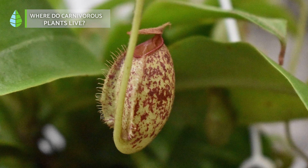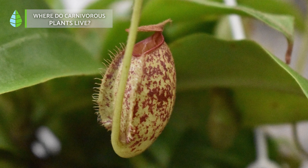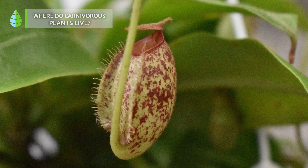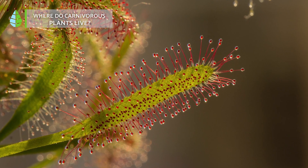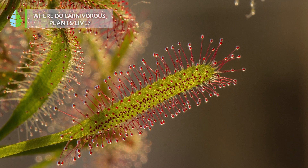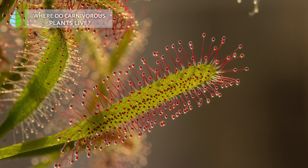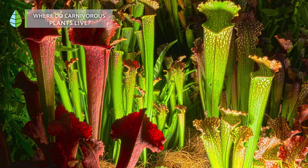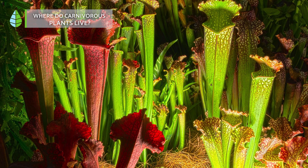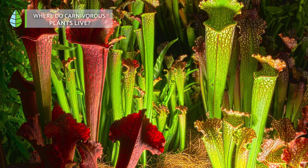This is quite remarkable considering that humans typically take just about two days to digest their food. Carnivorous plants primarily thrive in swampy areas, especially those with low nitrogen levels and acidic soil. But why do they prefer such poor soil? Well, in the past, these plants couldn't obtain enough nutrients from the ground, so they evolved their unique ability to hunt — a rare trait among plants.